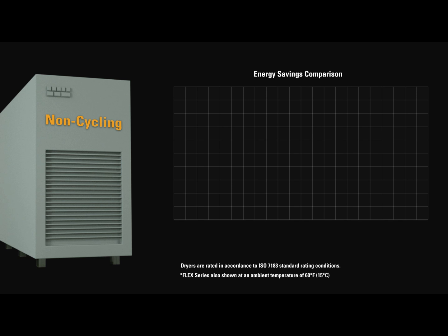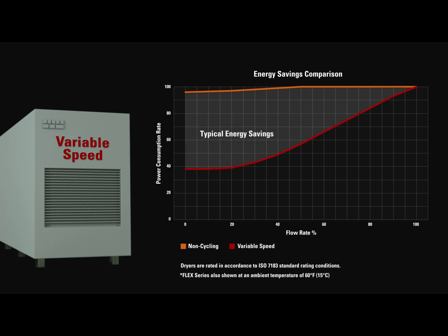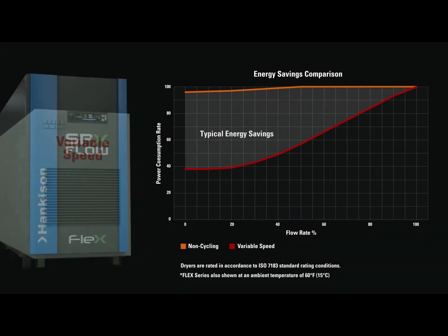Until now, dehydration customers have had to choose between low energy consumption or a low capital cost dryer. When operating at reduced load conditions, non-cycling dryers are simply a low cost capital alternative but carry maximum energy consumption. For customers looking to reduce power consumption and operating costs, conventional energy savings dryers were the premium choice but required a larger capital investment.